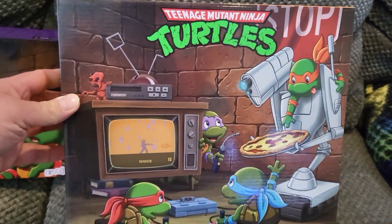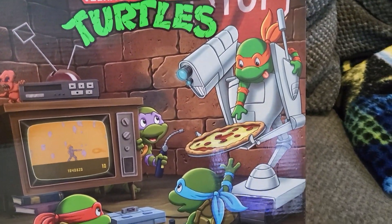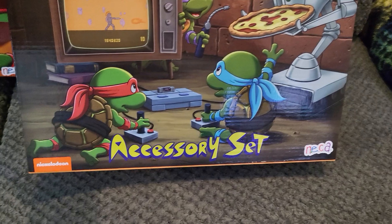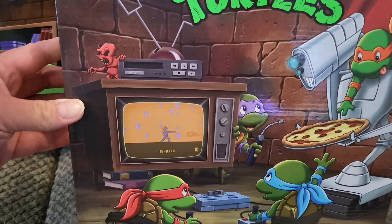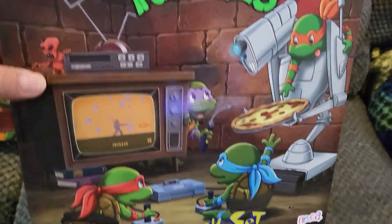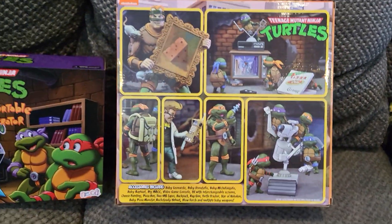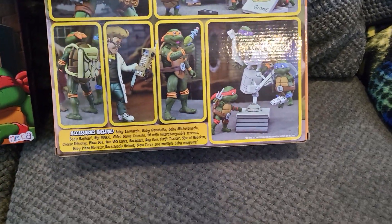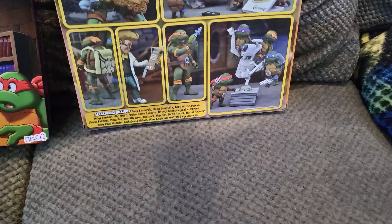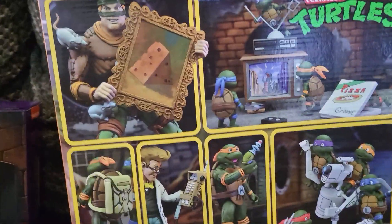I do love the art on the accessory set — you have Mikey on Big Mac, Leo and Raph playing video games, Donnie in the back, and a pizza monster. Super excited to have this. I could not find this when it came out at Holothon last year, but NECA did a pre-order and it just came in.